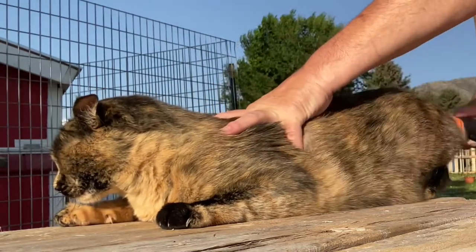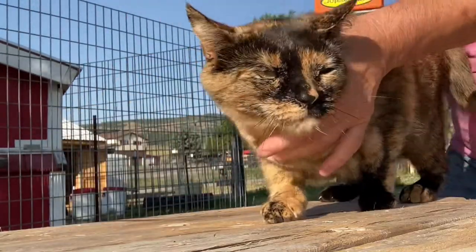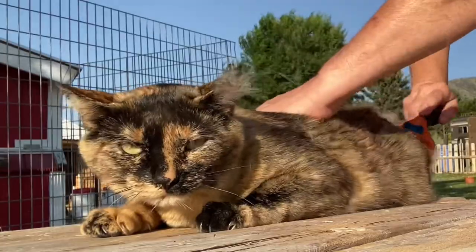I'm so glad that you came in to watch for a few minutes. You can get these Furminators at PetSmart or your local pet store. Thanks for watching.